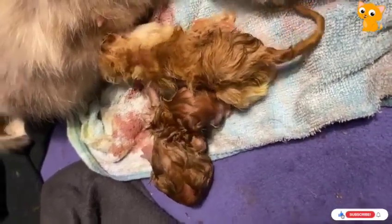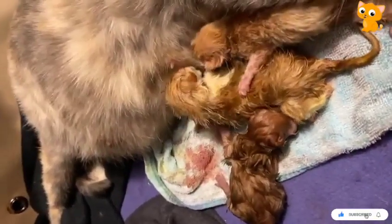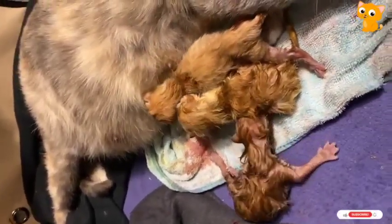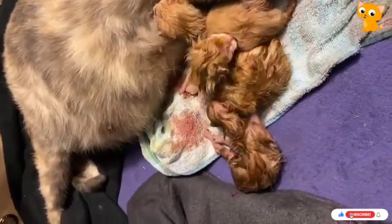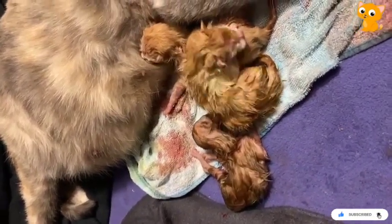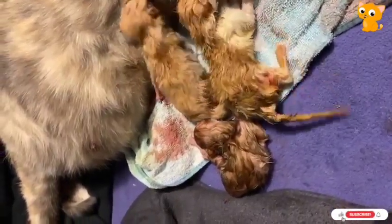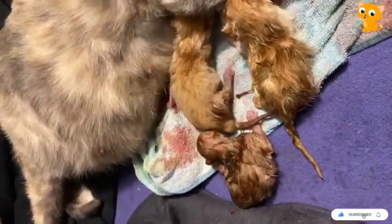A lot of times if it's a big litter, it's not uncommon to have one or maybe more not make it or just be born stillborn. It's definitely sad when it happens, but it was sad — I tried. It just came out limp and stayed limp and it was not warm.